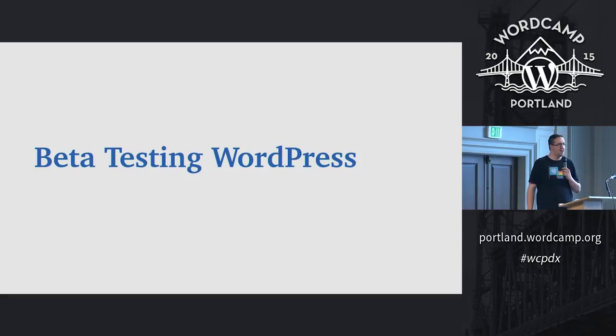In talking to people at WordCamps and meetups and on the forums and on social media the last couple months, I've noticed that a lot of people seem to think they have no say in what's happening in WordPress. We're iterating faster and faster, targeting three major releases a year. People are starting to get overwhelmed and feel like they can't keep up. Beta testing will actually help you do that, and it will help you have a say in what's coming in WordPress.